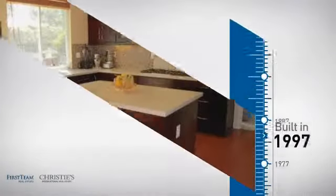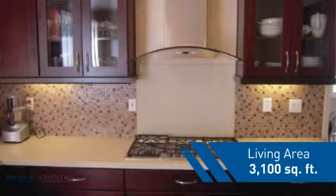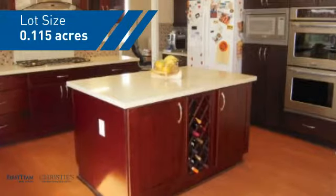This property was built in 1997 and features over 3,000 square feet of space, giving you a spacious layout to play host or kick back and relax after a long day.